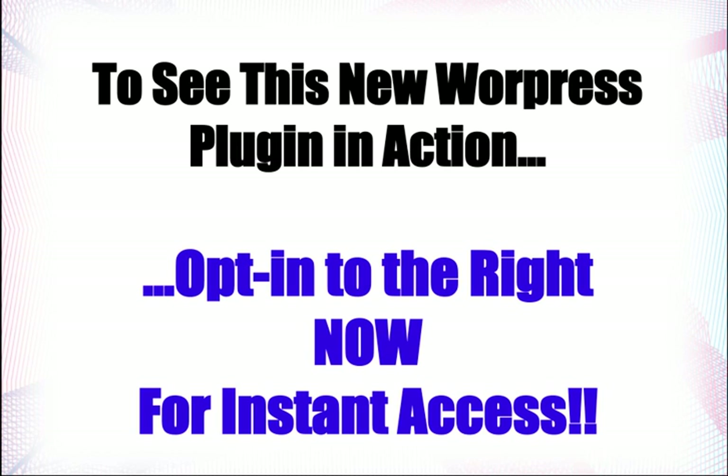To see this new WordPress plugin in action, simply opt in right now for instant access to my demonstration video. Thanks, guys.